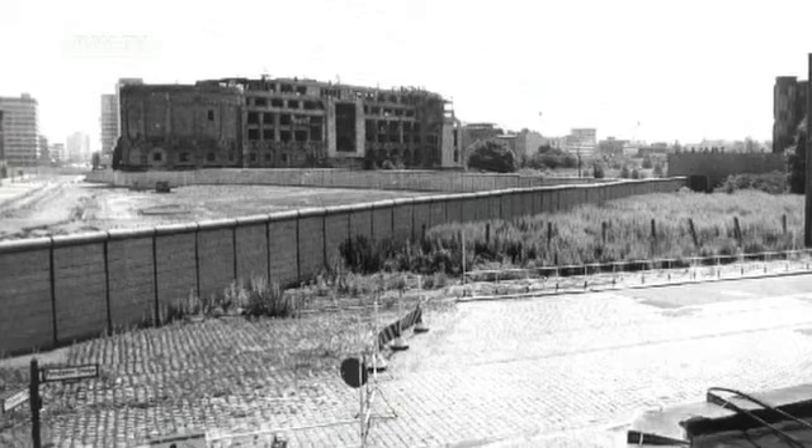Berlin is doubtless one of the most fascinating, if not the most fascinating cities, for photographers interested in architecture.